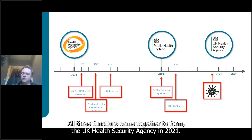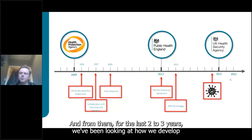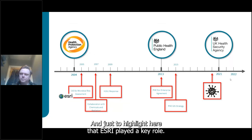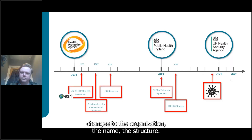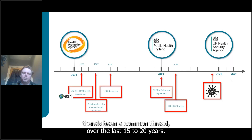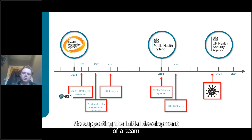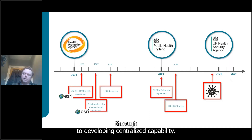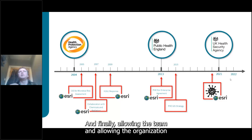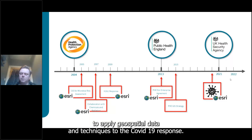For the last two to three years we've been looking at how we develop geospatial within the organization. Esri has played a key role throughout — a common thread across many changes to the organization's name and structure — supporting the initial development of a GIS team through to developing centralized capability, the enterprise agreement, and ultimately allowing the team and organization to apply geospatial data and techniques to the COVID-19 response.